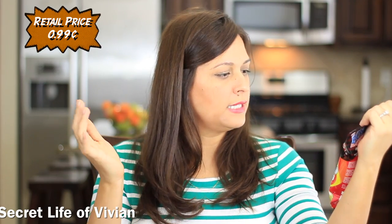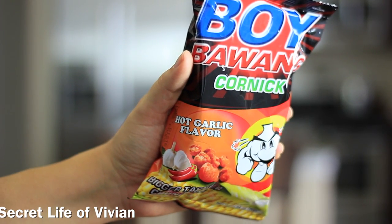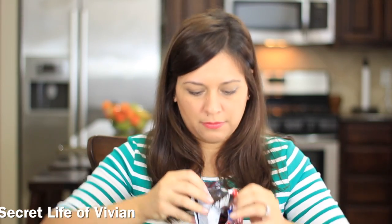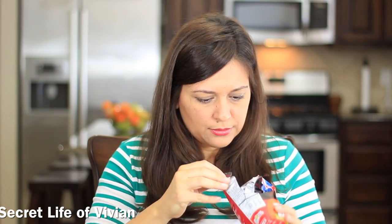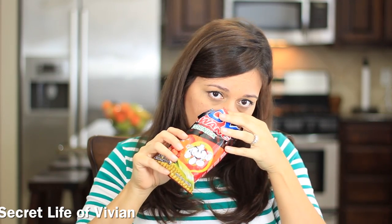I think these are corn nuts. Yeah, corn nuts. These are hot garlic. I love garlic. I've been looking for yummy hot stuff, so let's see if these are going to knock my socks off — that's what I want. They fell out. Oh, that's really garlicky. Oh my God, that's really, really garlicky. I don't smell anything spicy.